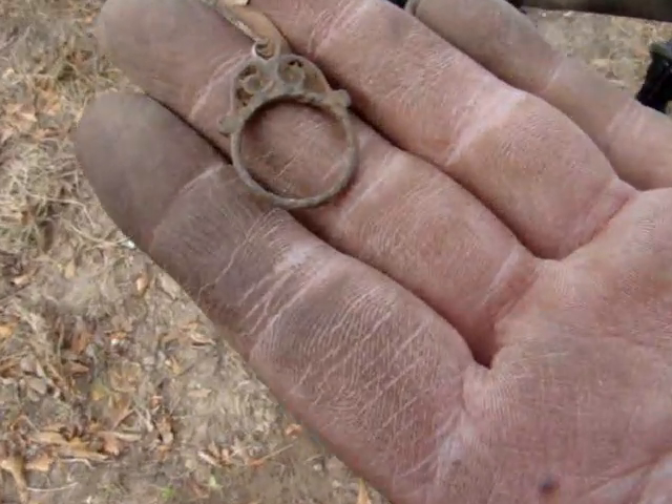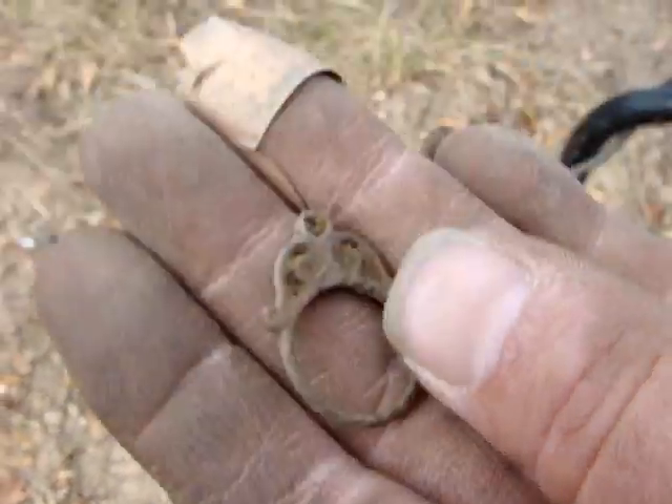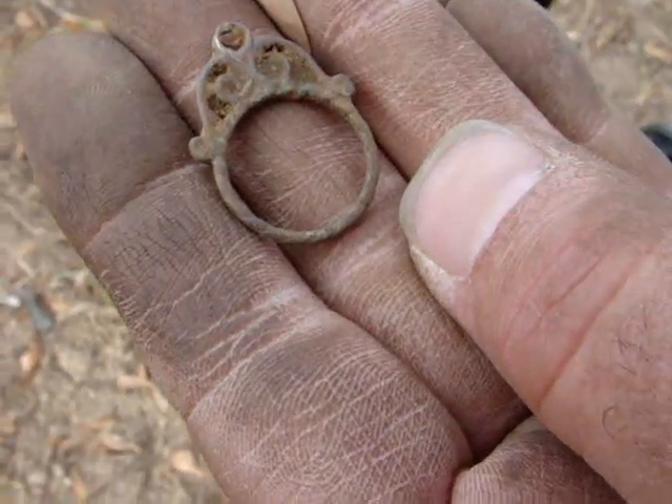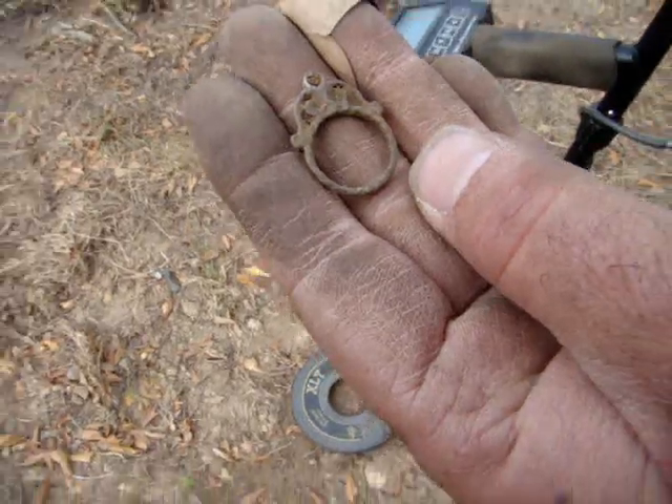Anyhead Joe found this here. Looks kind of like a ring, but it's real flat looking. Don't have any idea what that is, but we'll get back with y'all if we find anything else.